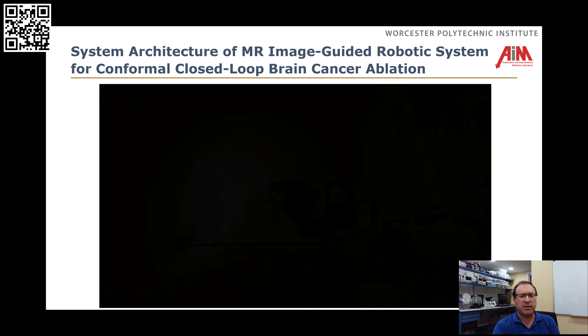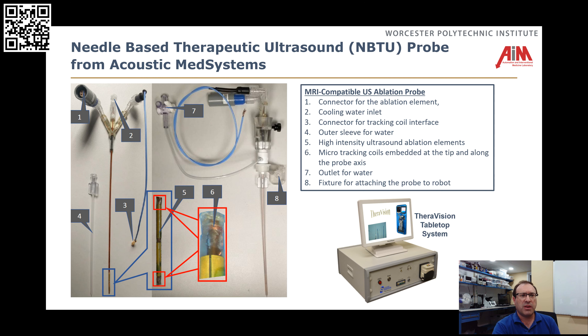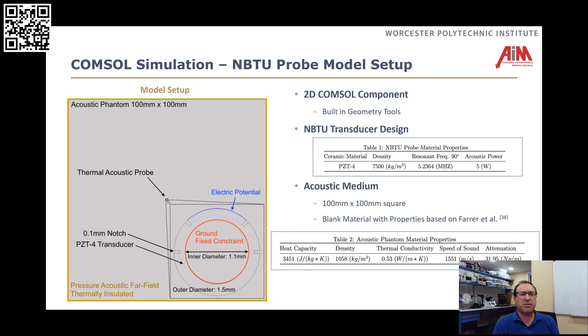The model-based controllers are really what we're driving towards. First, this is the probe we're using for this work — it's a needle-based therapeutic ultrasound probe with a small ultrasonic element and fluid flow through it. These elements can be created with one, two, or three elements. They can be 360-degree probes or they can be sectored. In some other work, we've also put in MRI-based tracking coils that we can use to localize these probes within the scanner.